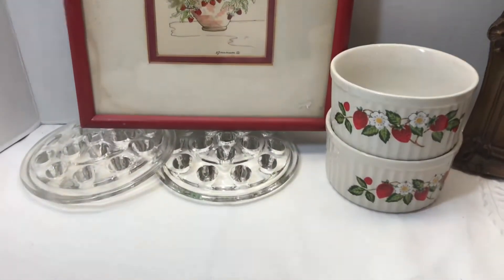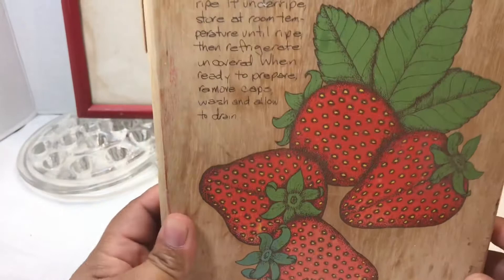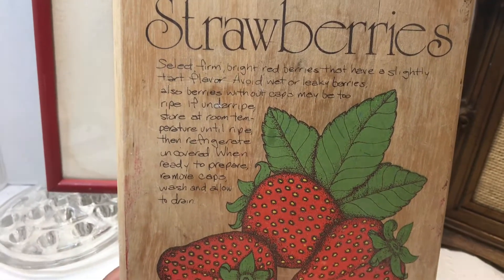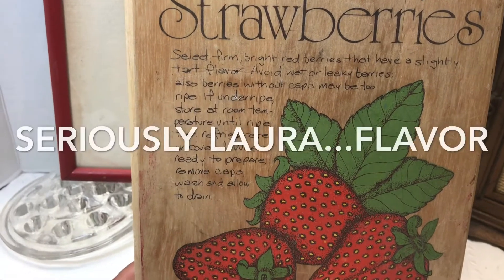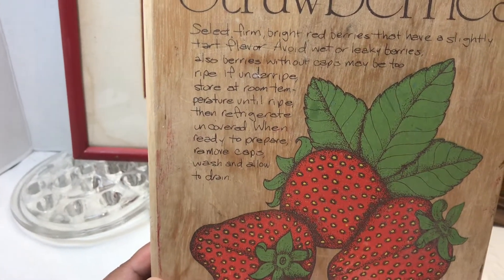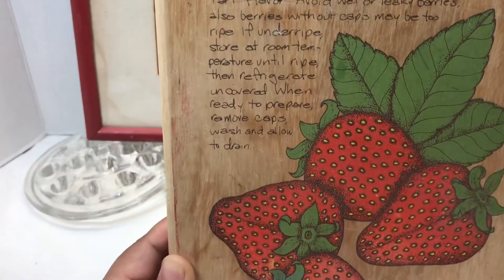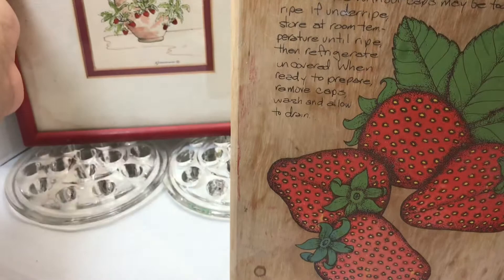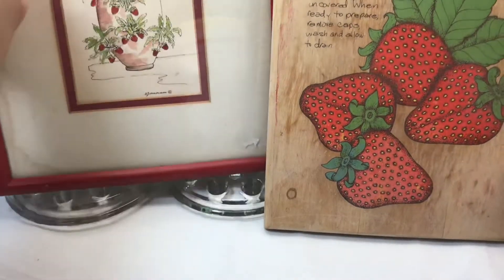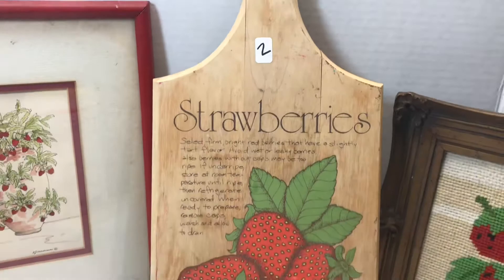The last couple of strawberry pieces — one was this cutting board, two dollars. It says 'Strawberry Select: firm, bright red berries that have a slight tart flavor. Avoid wet or leaky berries. Berries without caps may be too ripe. If under ripe, store at room temperature until ripe, then refrigerate uncovered. When ready to prepare, remove caps, wash, and allow to drain.' I just thought this cutting board was pretty cool. I'm probably not gonna use it as a cutting board — it has a little hole so I'm gonna hang it on my wall.